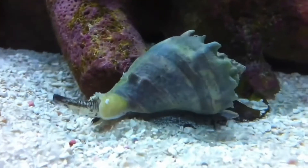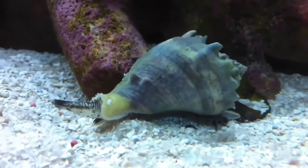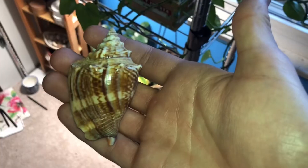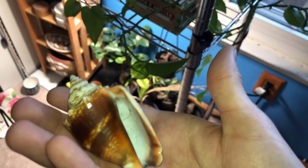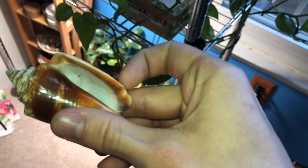Now on to some neat ones. We have the crown conch, ranging the Gulf of Mexico and being about five inches big. To me it's a similar shape and size to the Florida fighting conch, even inhabiting the same range, but the Florida fighting conch has a stromboid notch, placing it in a separate family.